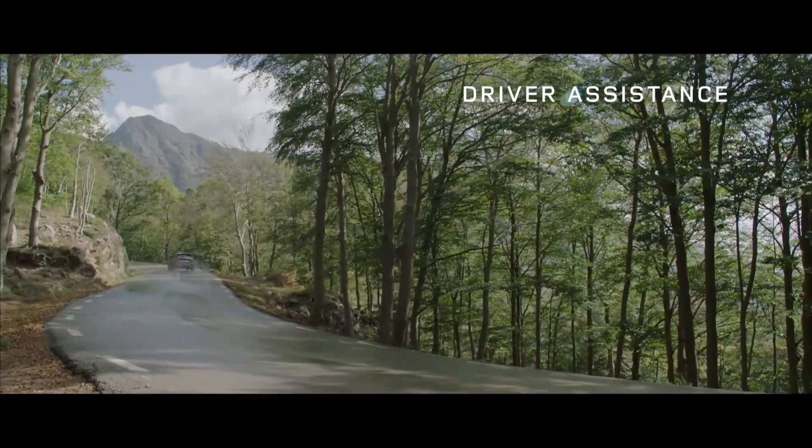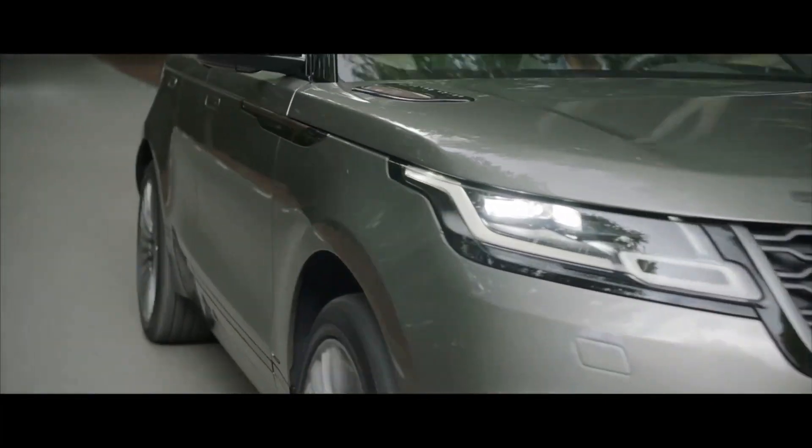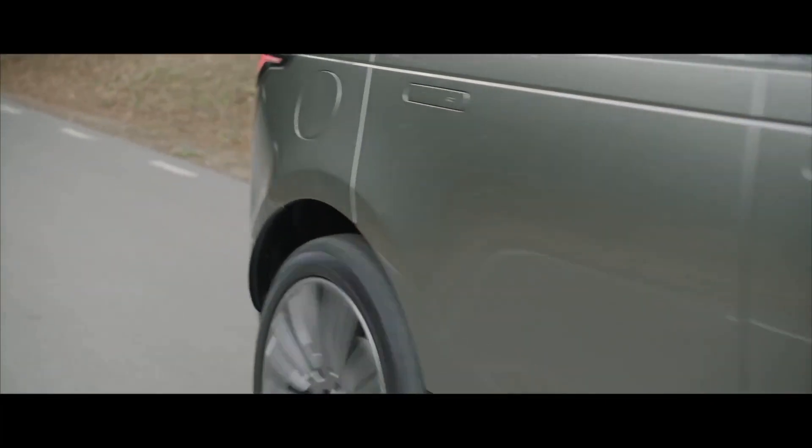The new Range Rover Velar has a range of state-of-the-art driver assistance systems to make everyday driving both easier and safer.